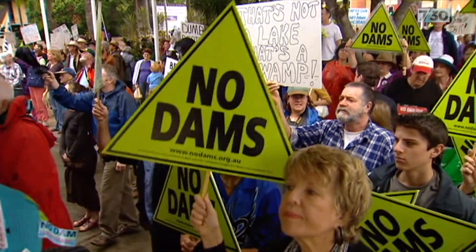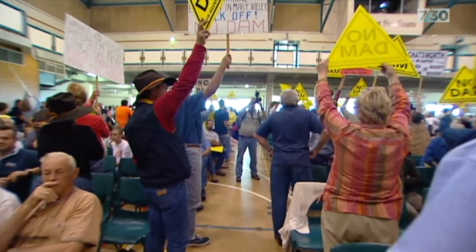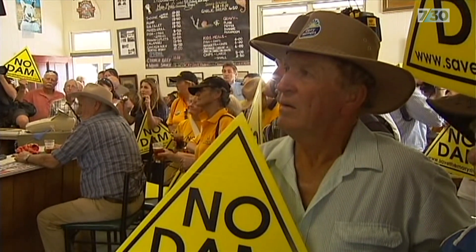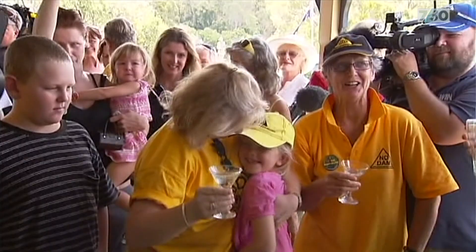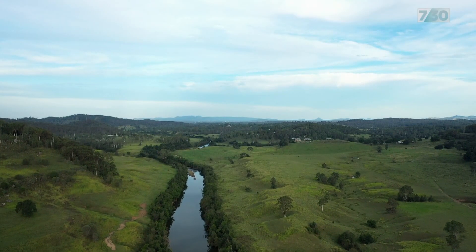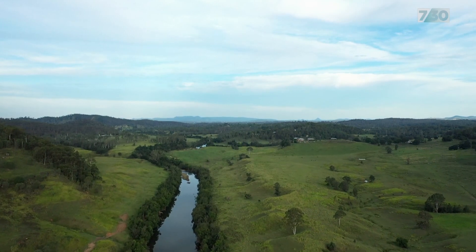"No dam! No dam! No dam!" It was the lungfish that helped stop the Mary River from being dammed 14 years ago. The then Federal Environment Minister, Peter Garrett, found the proposed dam posed an unacceptable risk to the lungfish and other threatened species. So the river today is more valued than ever. It's quite unique in this part of central eastern Australia not to have a big dam.